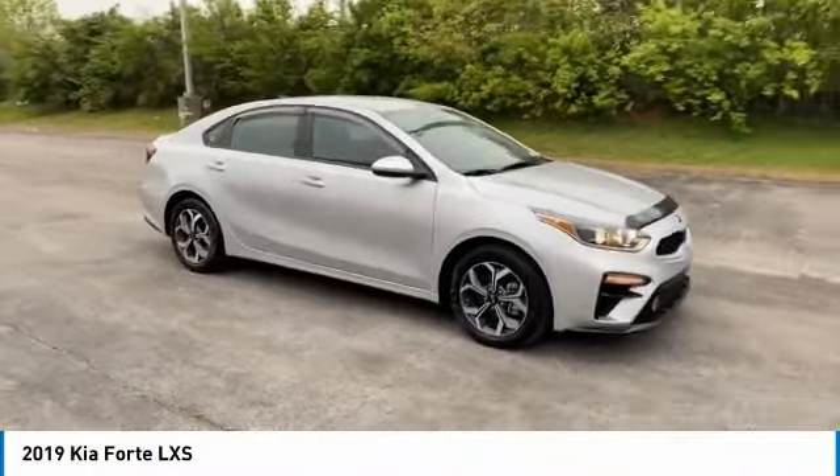Come test drive the 2019 Forte. If you're looking for a trendy and feature-laden compact sedan, the Kia Forte is for you.